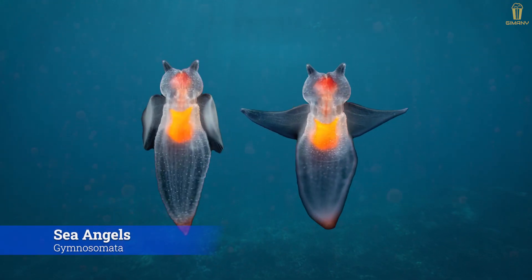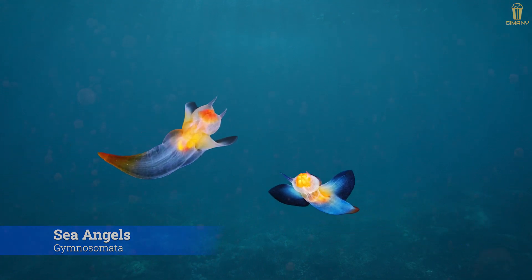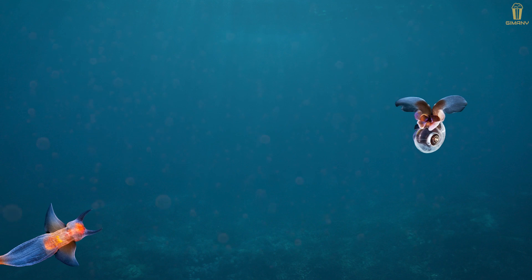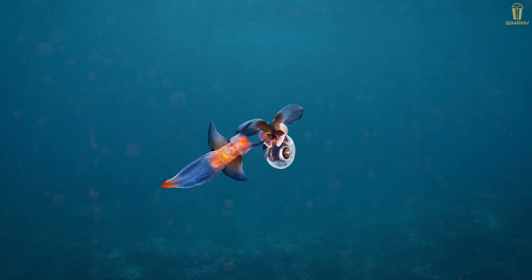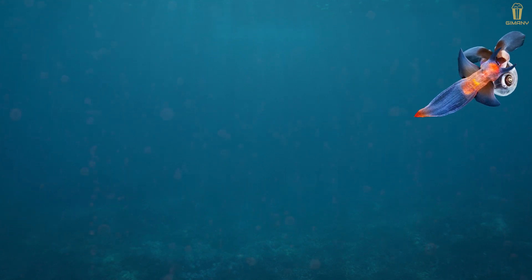Sea angels, Gymnosomata — besides the name, the shape of this sea creature is also cute. But their food is not sea salt or pizza; their favorite food is sea butterflies, which they catch by setting a slime trap and waiting to ambush their prey.